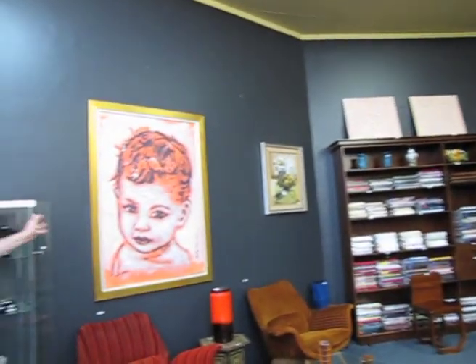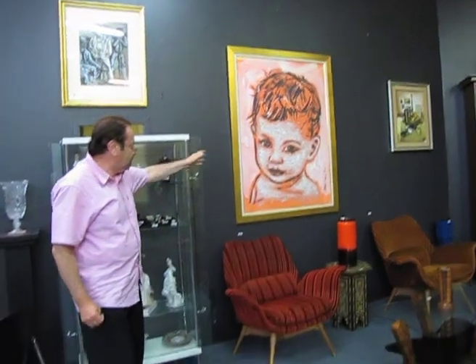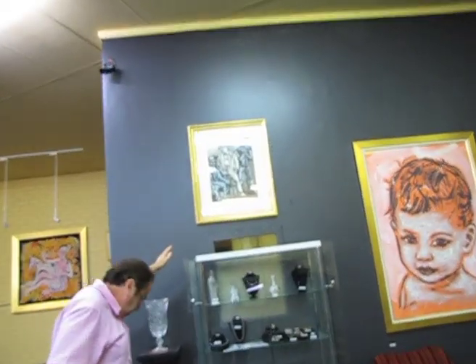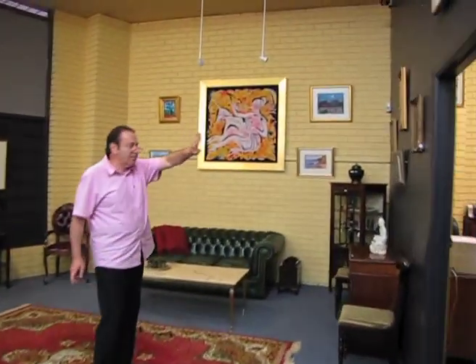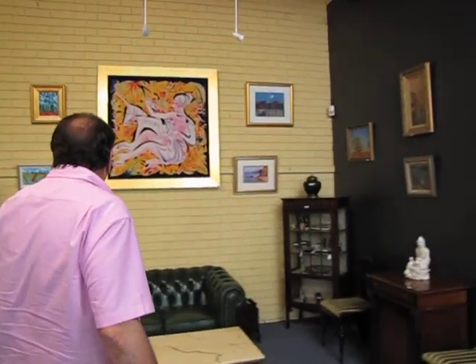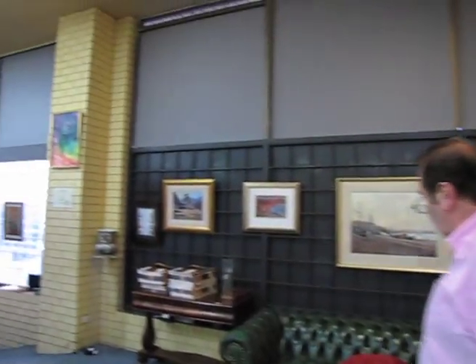We have a very large work by David Bromley, an earlier one. Up there we have a Donald Friend from the '50s — watercolour, wash and ink — and early Australian works including Charles Blackman and Evan Mackley's. Down across there you can see more Australian works.